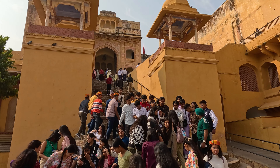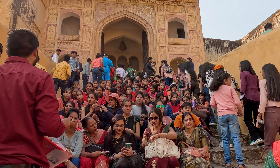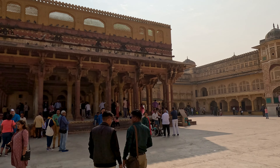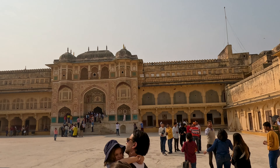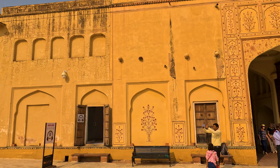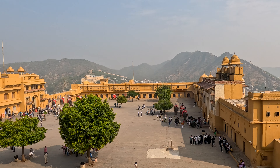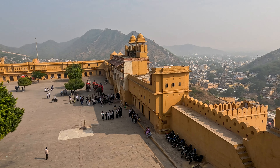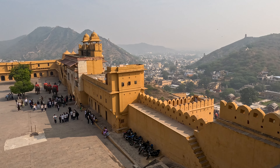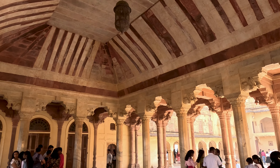The fort has Diwan-e-Aam, the hall of public audience, and Diwan-e-Khas, the hall for private audience. It also has Ashish Mahal, Ajay Mandir, and Sukh Niwas, where a cool climate is artificially created by winds from the mountains. The view of the mountains from the fort is amazing.